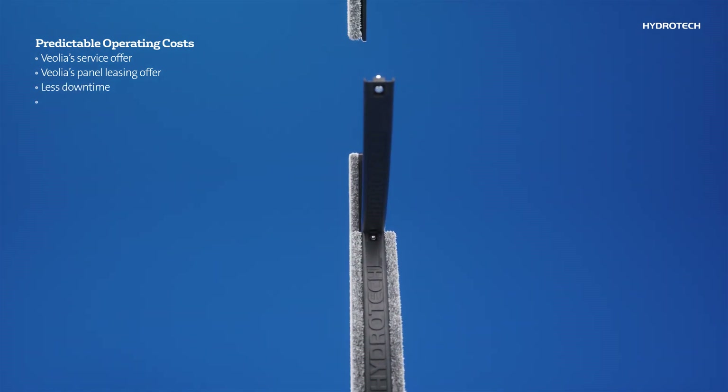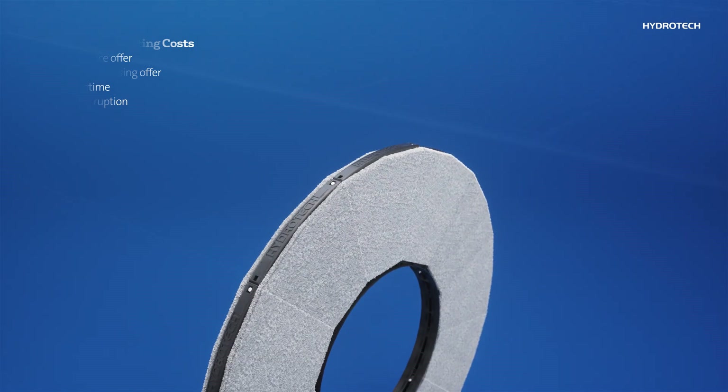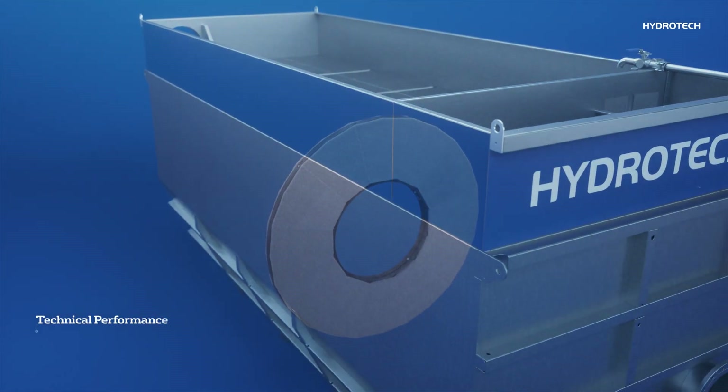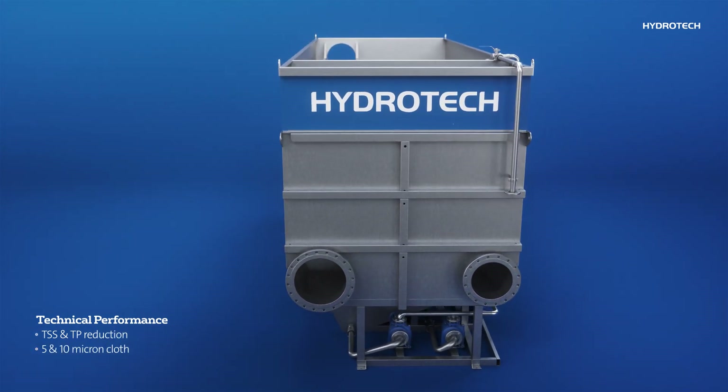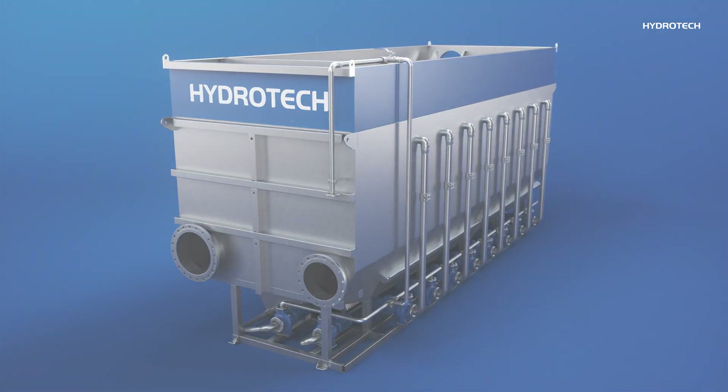Reduced maintenance time means less downtime, lowering operating costs and site disruptions. The Hydratec Cloth Filter uses industry standard pile cloth media in nominal 5 and 10 micron size and is validated to achieve suspended solids and phosphorus reduction.